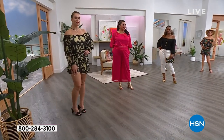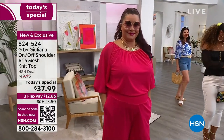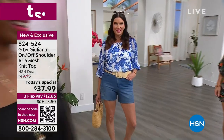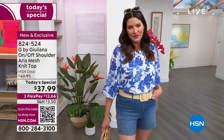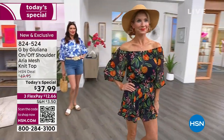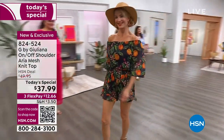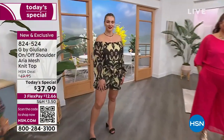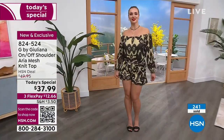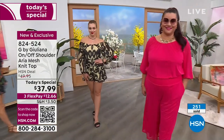I flew here today from Austin and pulled this right out of my suitcase — didn't have to steam it. These pieces travel incredibly well. That's another beauty of the aria mesh fabrication: you can pack it in a suitcase, take it out, and there's not a single wrinkle. Cara is wearing that citrus vibe — so cute — like going sightseeing at a lunch date in Italy. And Dagmara has that chic papyrus design.